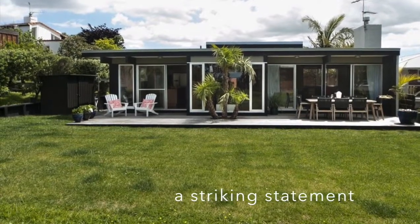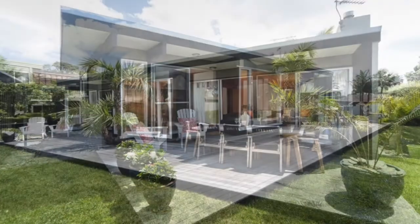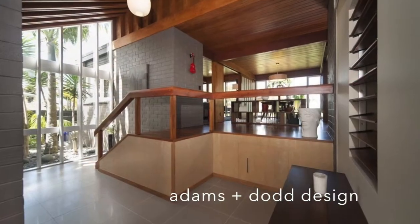Presenting a property that offers carefree living in a location that's irresistible. Number 15 Red Bluff Rise is a stunning statement from the renowned architecture partnership of Adams & Dodd.